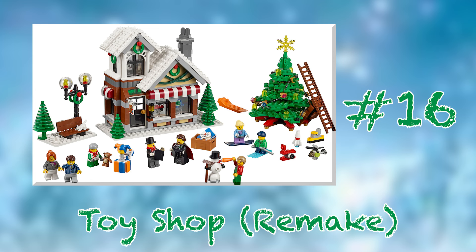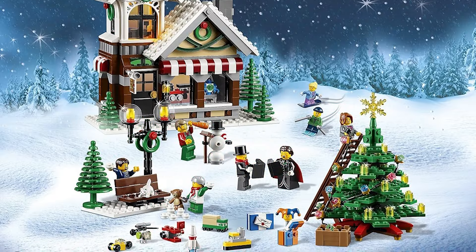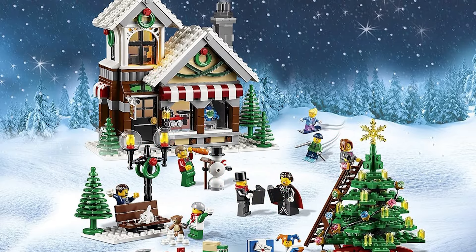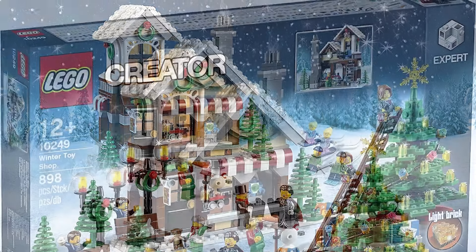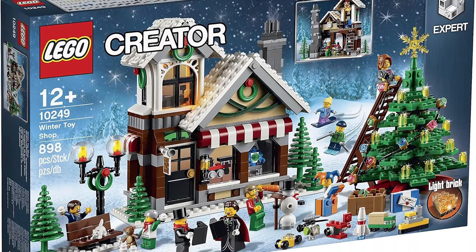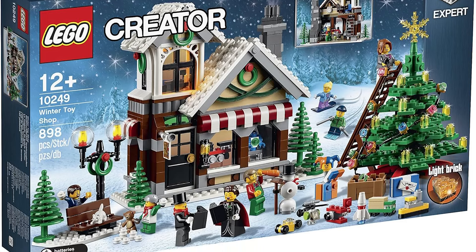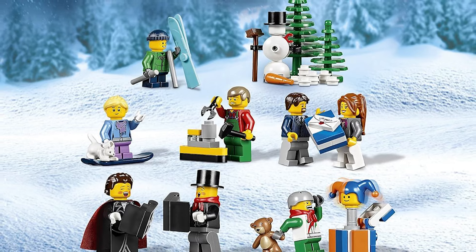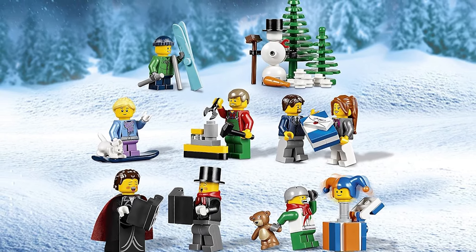Taking the bottom spot is set number 10249, the 2015 remake of the Winter Village Toy Shop. Since it's largely identical to the 2009 Toy Shop, it's not a bad set in any way, but it's puzzling that the new shiny release of that year ended up being a complete retread of what we had already seen a few years prior. I've heard several behind-the-scenes reasons as to why this happened, but in any case, it's a bit disappointing.